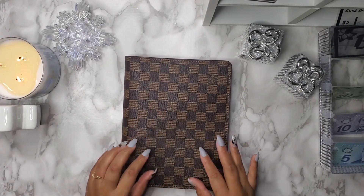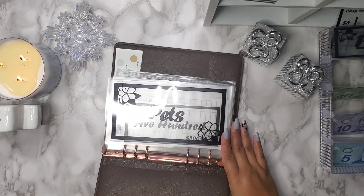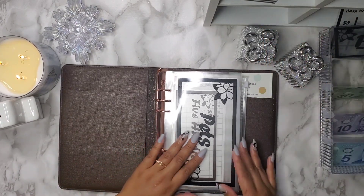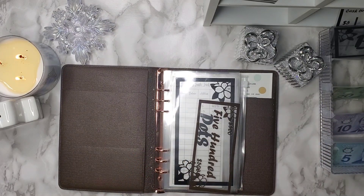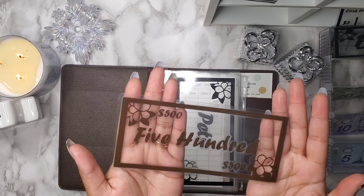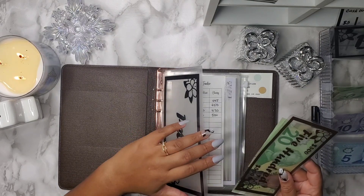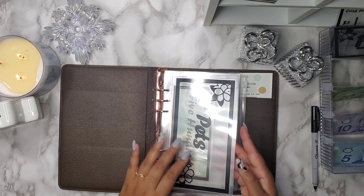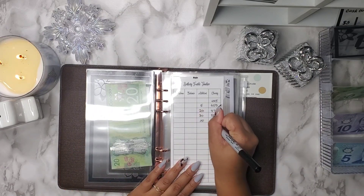Here are my sinking funds. This is what I keep them in — my Louis Vuitton desk agenda with an A5 binder inside. In pets, I have a $500 placeholder. I do make these and they are on my site, so you guys can check that out — the link is in the description. I'm going to add $20 to pets this week to bring it up to a total of $520. I'm really not liking the idea of keeping too much cash at home, so once I reach $500 I swap it out for placeholders.